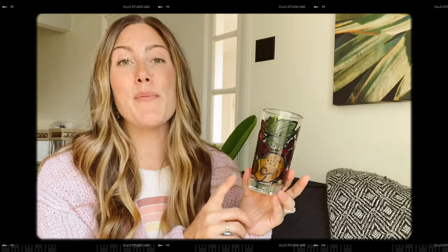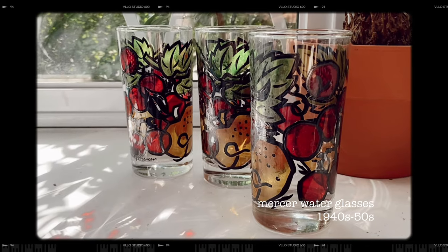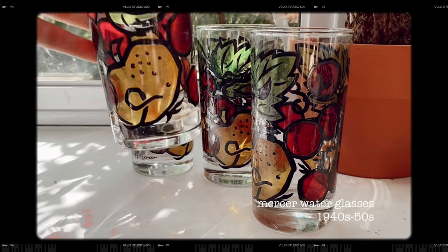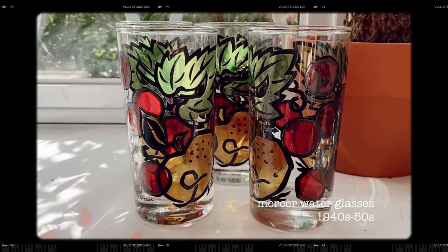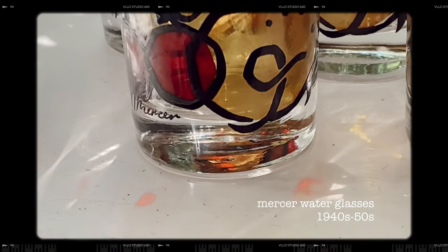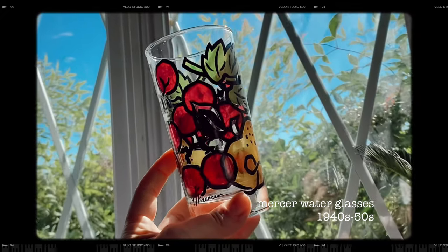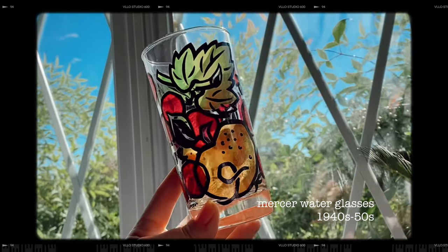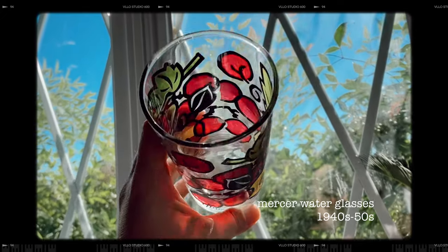Next I have a set of four Mercer glasses — these beautiful tall water glasses. Honestly, when you hold them up to the light they look like they're made of stained glass. They are so, so beautiful. The pattern is leaves and fruit. These just give me such summer vibes — drinking some cold iced tea or lemonade. These are so special, and I love that there's a set of four.